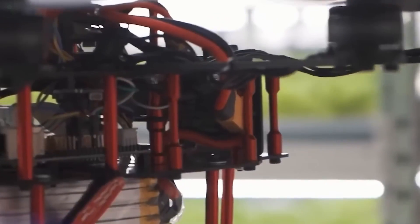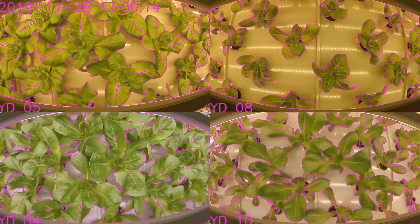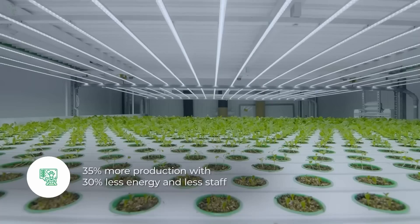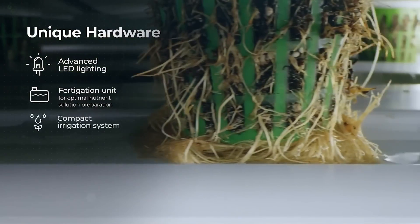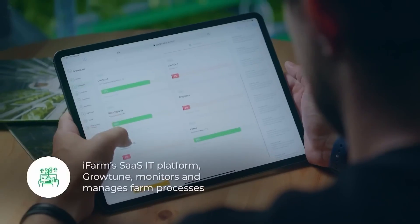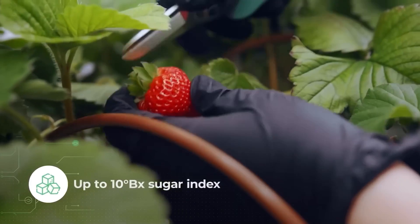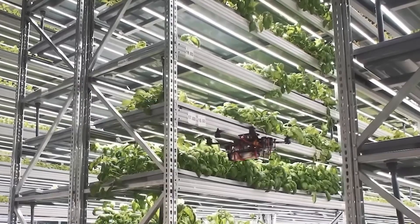From smart seeds in open fields to intelligent farms indoors, agriculture is now learning to think for itself. The Finnish startup iFarm is transforming modern farming with fully automated vertical stack row systems. They grow 35% more crops using 30% less energy. At their core is Smart GrowTune — AI that analyzes thousands of plant parameters in real time and fine-tunes lighting, watering, and nutrients. Each farm runs over 150 growing algorithms, including a smart strawberry solution with precision drip irrigation and natural pollination by bumblebees. Now operating across Europe and the Middle East, iFarm proves that the future of agriculture is vertical, local, and truly smart.